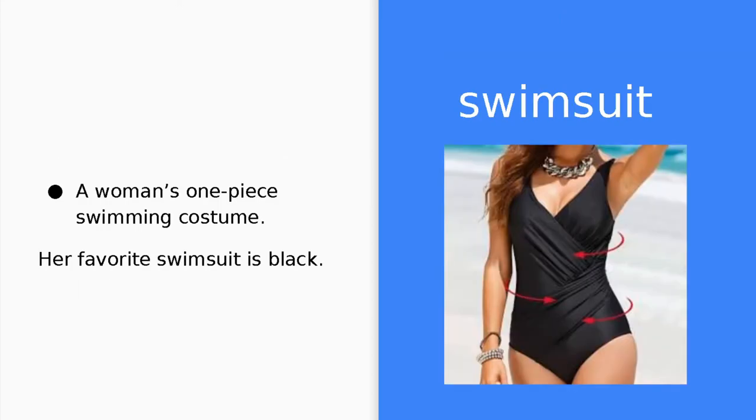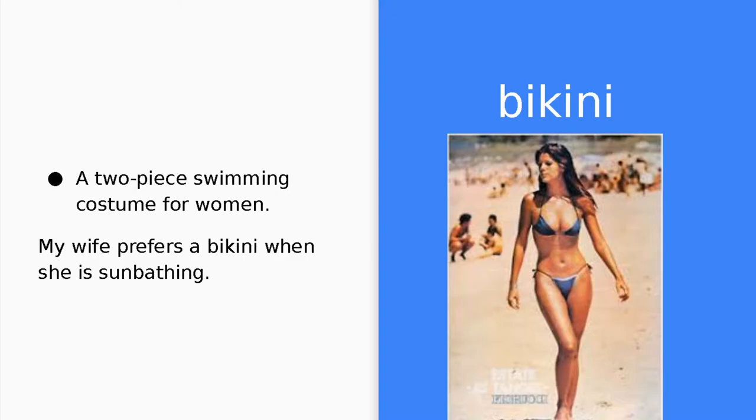Swimsuit. A swimsuit is a woman's one-piece swimming costume. Her favorite swimsuit is black. Bikini. A bikini is a two-piece swimming costume for women. My wife prefers a bikini when she is sunbathing.